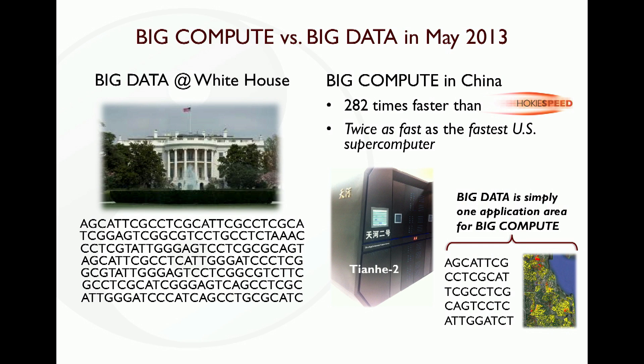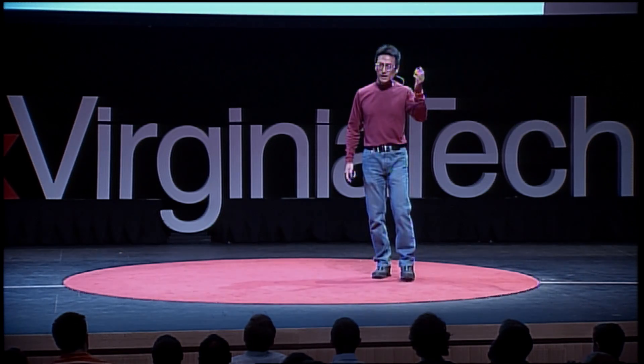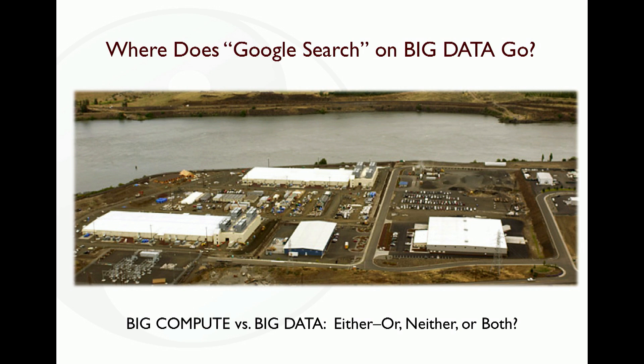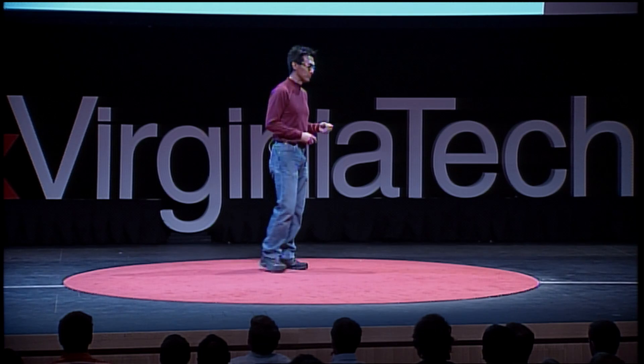Big data, big compute — which is it? You think about Google: I do Google searches every day on all that data. I do it from my laptop, I do it from my smartphone. What do I need big compute for? Well, in order to do that Google search — in order to find those needles in the haystack that get returned to your browser as Google search results — you're running that Google search on humongous big compute resources like the one you see in this picture. On the left side of the diagram, you see two football-sized fields of compute resources.